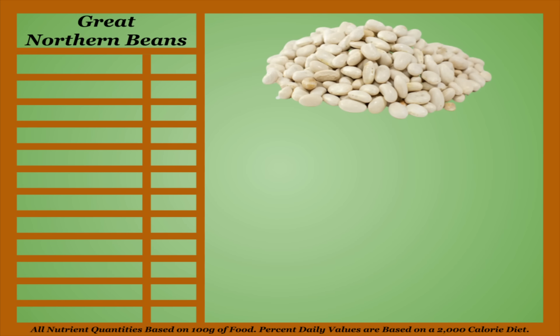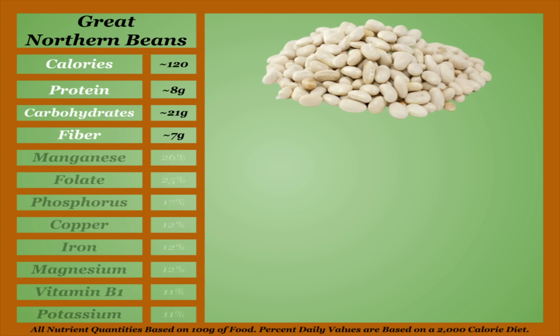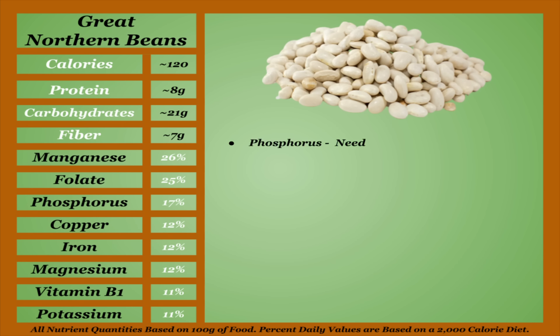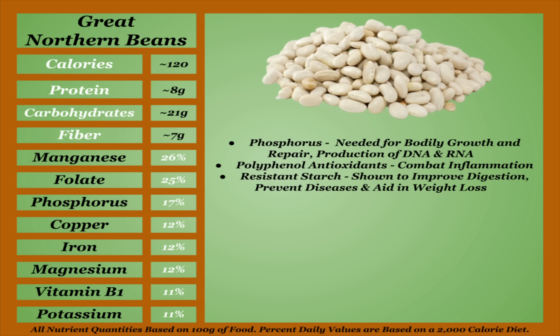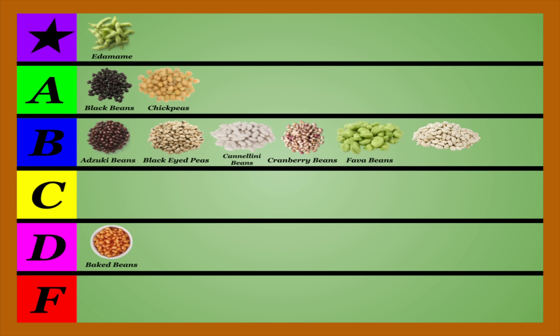Great northern beans are a lower-calorie bean with an average micronutrient profile. They're among the best sources of phosphorus, which is needed for bodily growth and repair and the production of DNA and RNA. White beans like great northern beans are also a good source of polyphenol antioxidants, which are known for combating inflammation, as well as resistant starch, which is shown to improve digestion, prevent diseases, and aid in weight loss. Great northern beans are shown to be higher in lectins and oxalates, but lower than average in tannins. Make sure to cook and soak them well. Great northern beans are a fine option to add to your meal plan, and I feel they best belong in the B-tier.